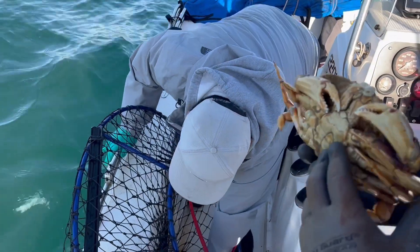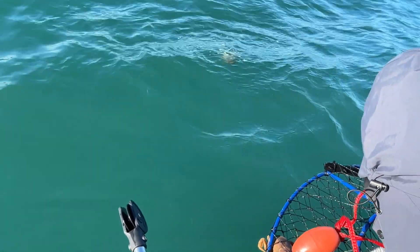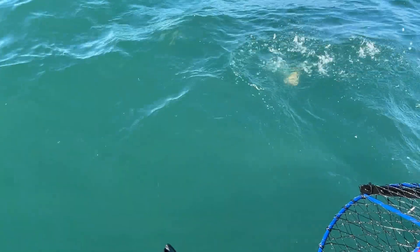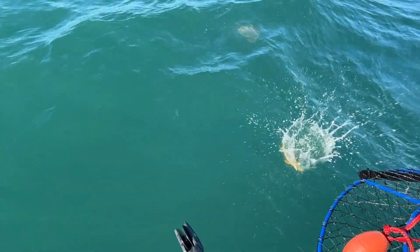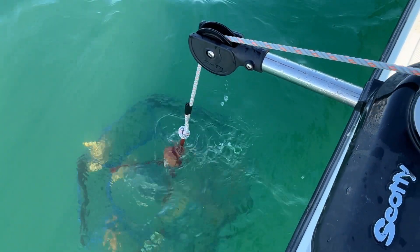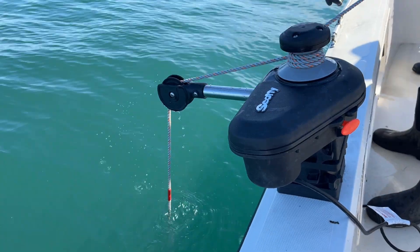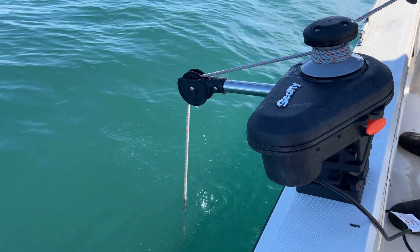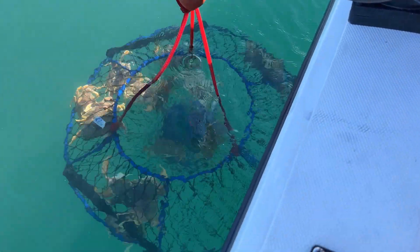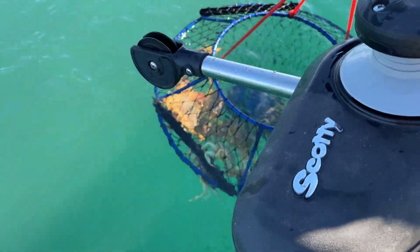We did pick up some females and of course we returned those — we want them to make some babies for us next year. We've got some decent ones; maybe one or two jumbos. Not as good as before but it's okay.